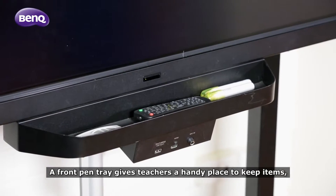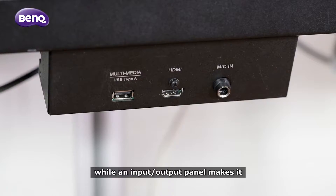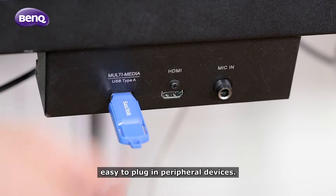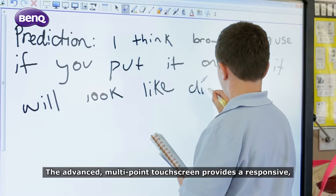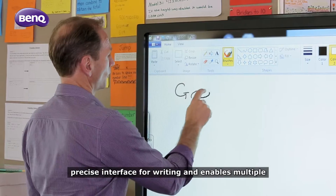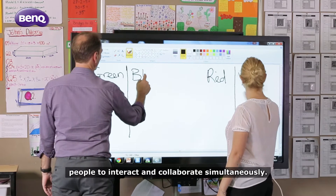A front pen tray gives teachers a handy place to keep items which minimizes interruption during class, while an input output panel makes it easy to plug in peripheral devices. The advanced multi-point touchscreen provides a responsive precise interface for writing and enables multiple people to interact and collaborate simultaneously.